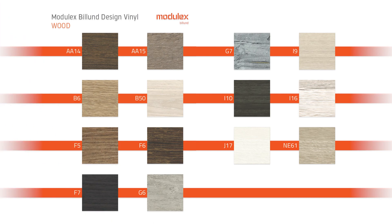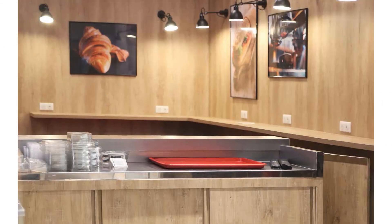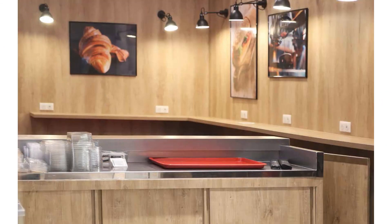Our wood range includes a set of warm looking, textured and authentic vinyl options. Inspired by a number of timber species, this range reveals the charm of your rooms, giving them a natural touch.